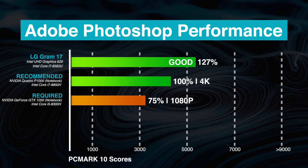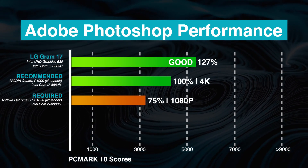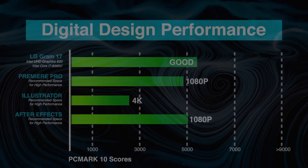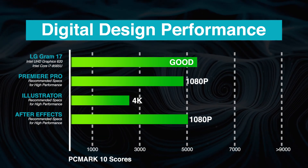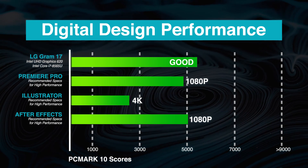Based on our benchmarks, the LG Gram 17 performs well in Adobe Photoshop, achieving 127% better performance than the recommended system specs. It also meets moderate GPU and CPU demands from other creative work applications such as Illustrator, After Effects, and Premiere Pro.